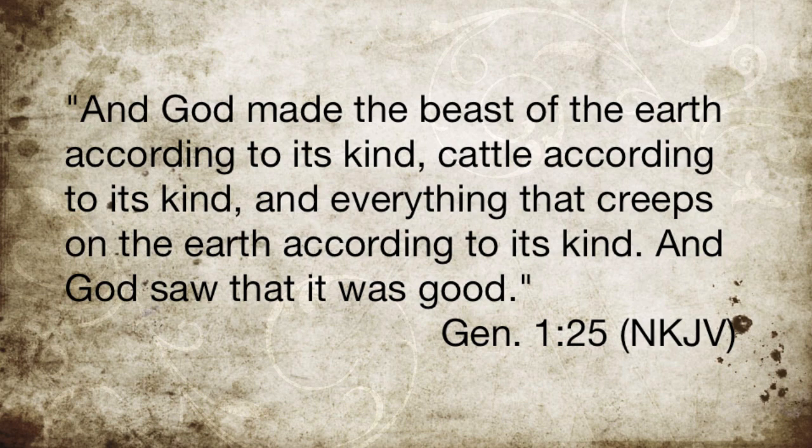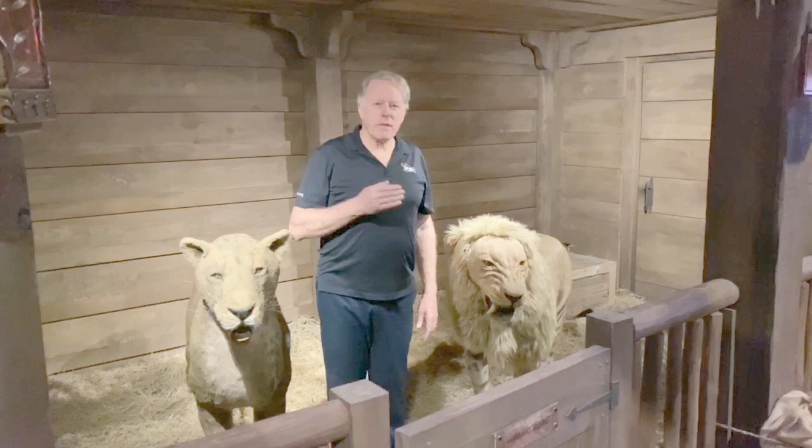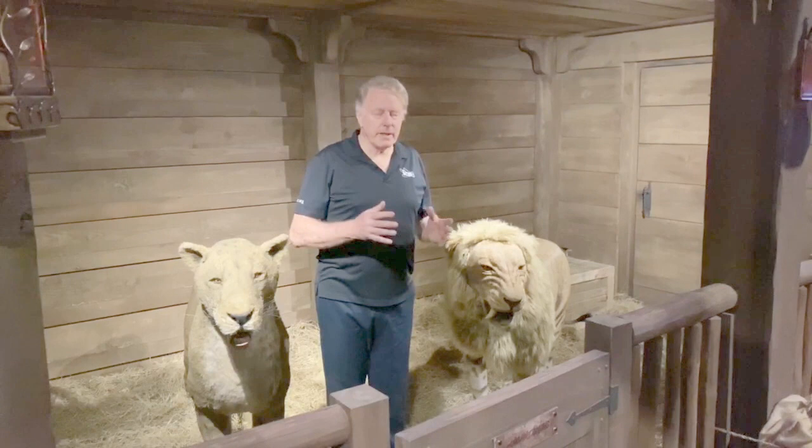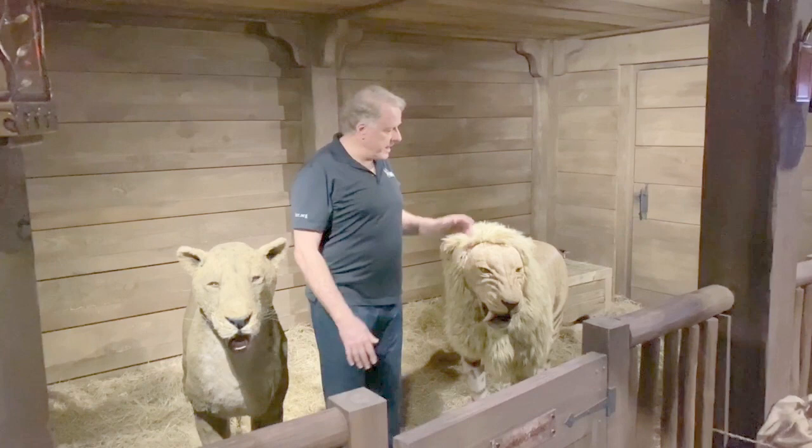In Genesis chapter 1, we read not once, but ten times that God created animals after their kind. I think what God is meaning when he describes ten times that he created after their kind was that he was leaving no room for evolution — that evolution simply did not come into play at all, God having created after their kind.